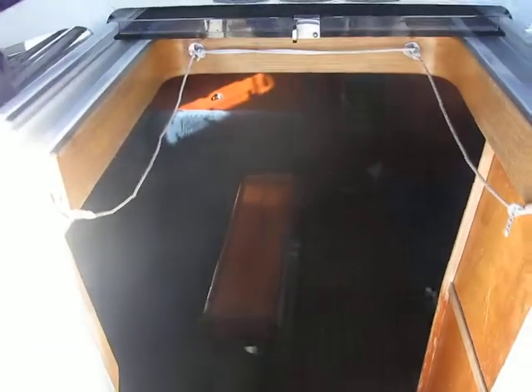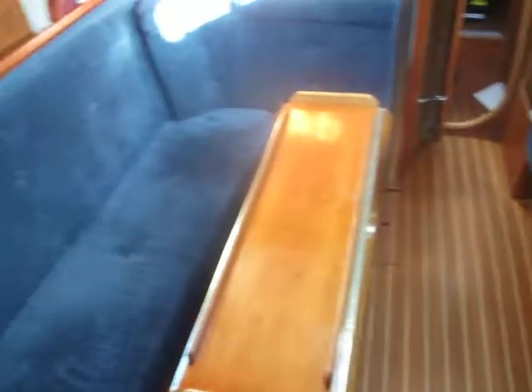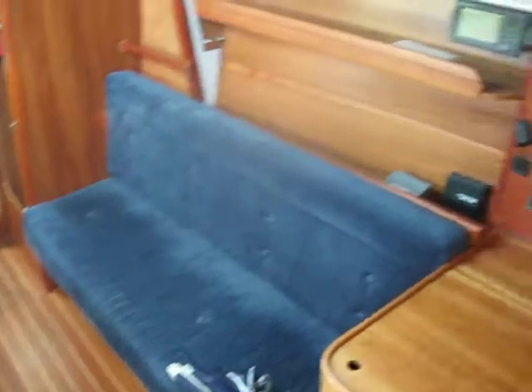Okay, so let's go have a look below. Nice — and then we go to the saloon. Quite a big saloon table actually, plenty of space and ready to dine.